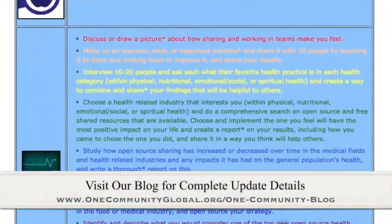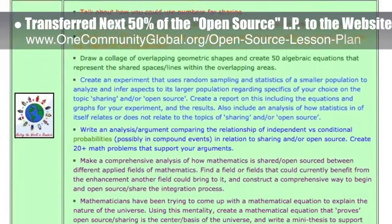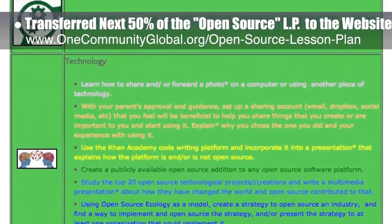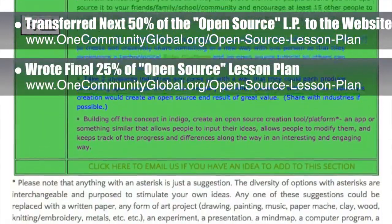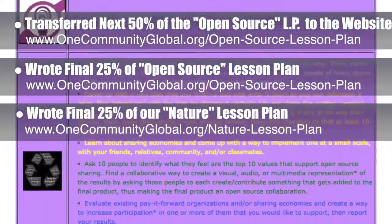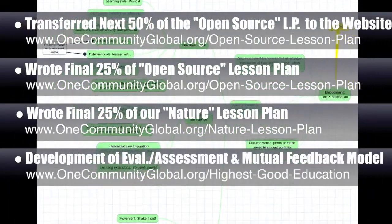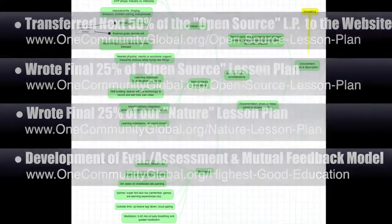This week the core team transferred the next 50% of the written section and images for the open source lesson plan to the website, bringing this page to 75% complete. Behind the scenes, we also wrote the final 25% of this lesson plan, bringing the writing portion to 100% complete. We also wrote the final 25% of our lesson plan with the central theme of nature, bringing that to 75% written completion. Additionally, we worked on the embodiment and goals section of a comprehensive evaluation, assessment, and mutual feedback model we are developing for students and their teachers.